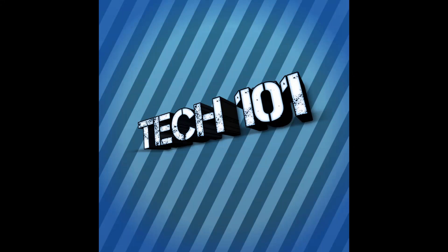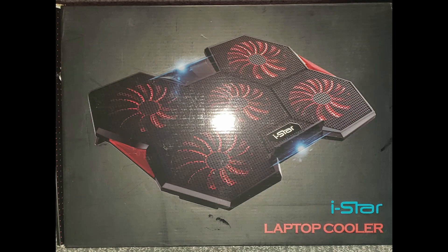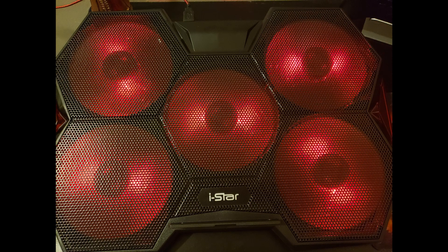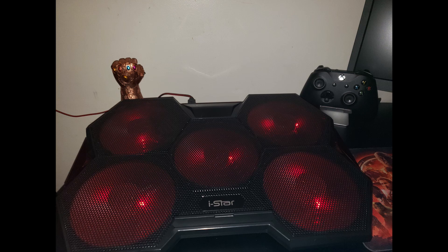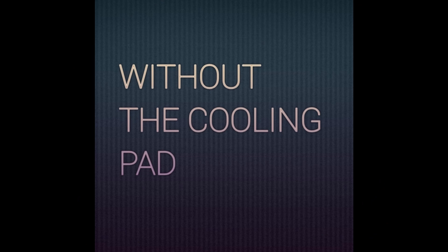Hey, what's going on guys, welcome back to my channel. Today I'll be answering the gamer's question: does a laptop cooling pad actually help your computer's performance? The laptop I'll be using will be the ASUS TUF 505 GT. I'll be looking at the iStar laptop cooling pad and doing a benchmark to see how the gaming pad affects — whether negatively or positively — the computer's performance. So without further ado, let's take a look at the benchmark with and without the laptop gaming pad.